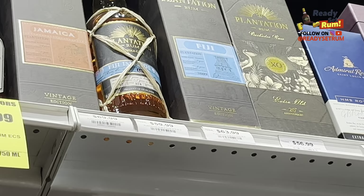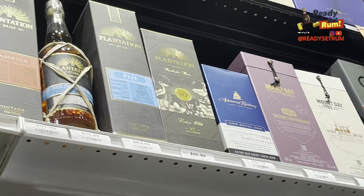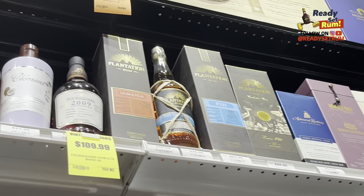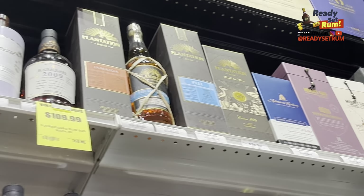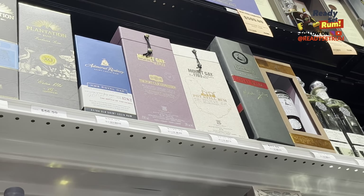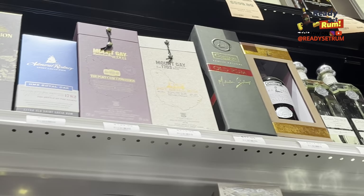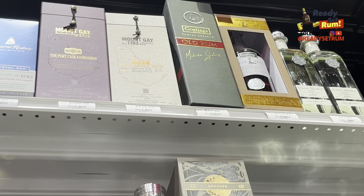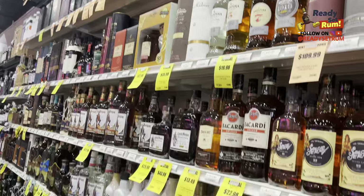They also have a Rum Admiral Rodney down there — $90 for the Royal Oak. And some Plantation, some Fiji. Very good collection. The 2009 Foursquare — one of the best Foursquares I've ever tried. The Plantation Fiji I have and need to review. They got the Monkey's: Pot Still, Port Finish, and non-finished. And they got the Gosling's.